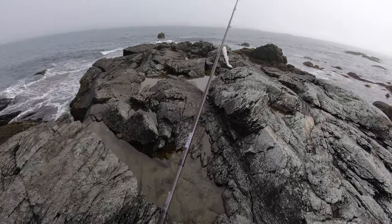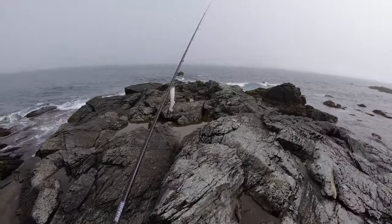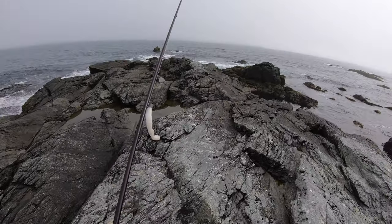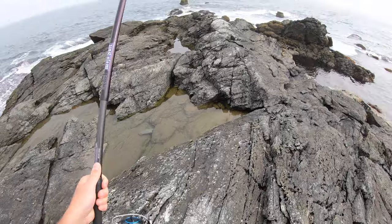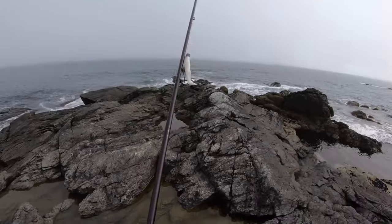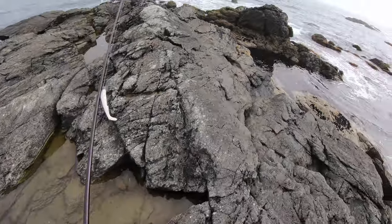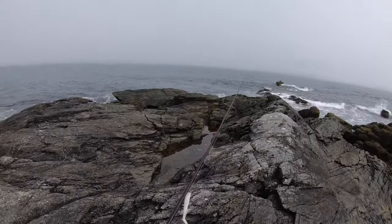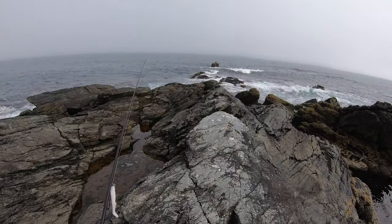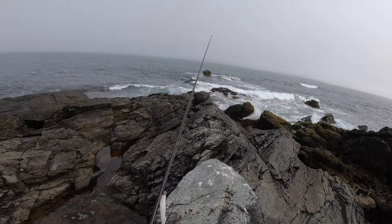I've got my big boy setup — my 11-foot St. Croix and a 4500 Daiwa Saltist. This is a really good reel. Honestly, it's more like a 6,000 with how big it is, but despite its size and robustness, it's super light and super smooth. It's got something called magna seal, so you can technically dunk it without having issues. It's not quite like the Salt X where it's 100% sealed, but very similar.